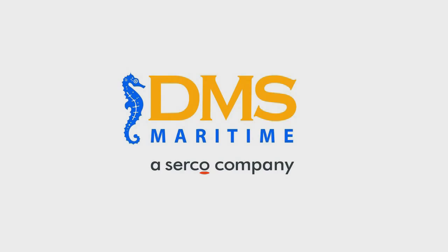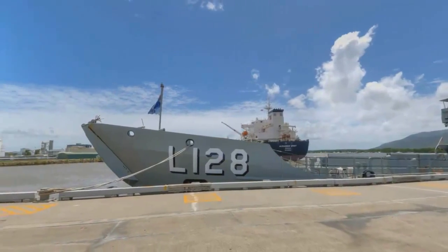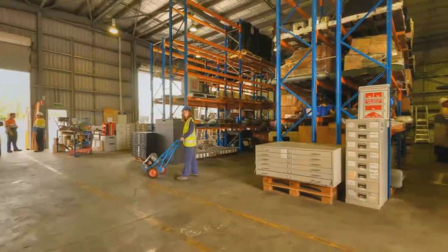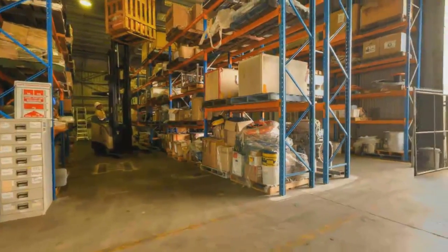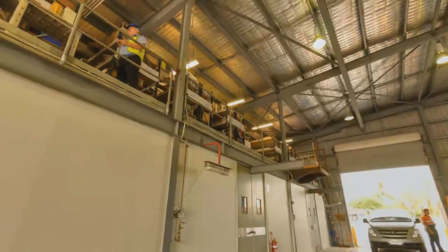DMS Maritime Pty Ltd is a leading Australasian naval and commercial maritime services provider. From their base in Cairns, they maintain high-performance patrol boats on behalf of the Australian Navy, Australian Customs and Border Protection Service and various other Pacific Island nations. A wholly owned subsidiary of Circo Australia Pty Ltd, DMS Maritime specialises in total asset management.